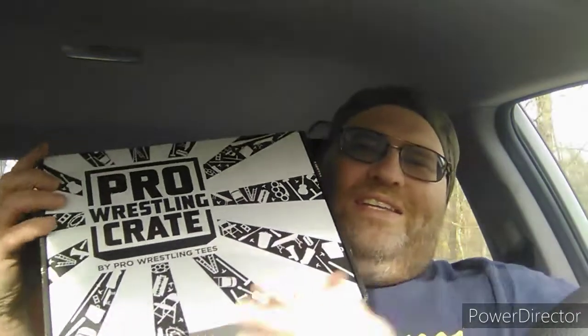Welcome to another episode of Big Lee's Corner. This month's Pro Wrestling Crate — and as you can see, the box is still black and white, so it wasn't a one-time thing for Halloween. But anyway, let's see what's inside — what's in the box.